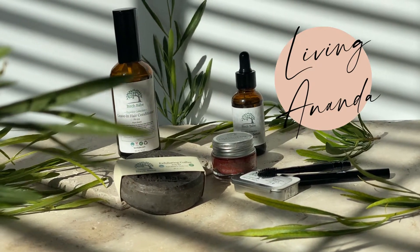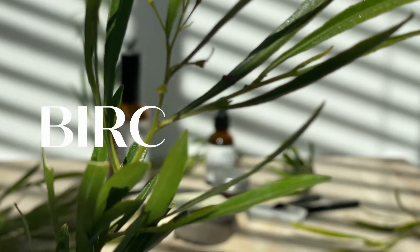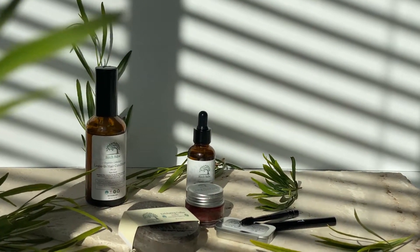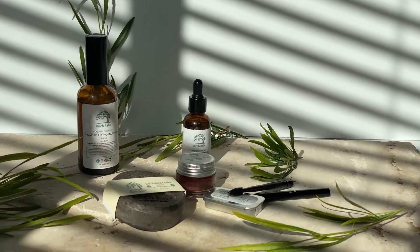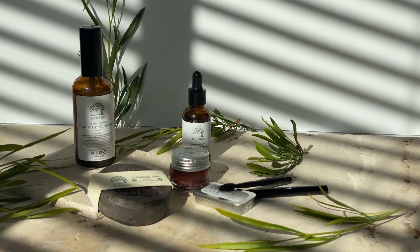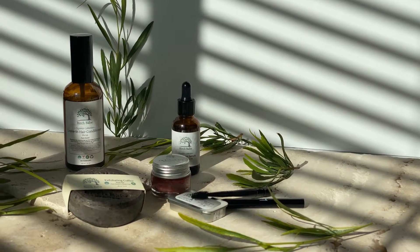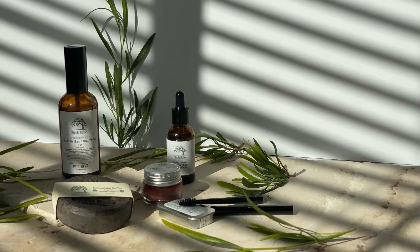Hello you guys and welcome back to my channel. In today's video we are going to talk about Birch Babe and their amazing zero waste products. Birch Babe is based out of Baneco, Canada, and their main focus is creating skincare and beauty products that are zero waste, using natural ingredients that are non-toxic, vegan, and cruelty free. They sent me a few of their products to try and talk to you guys about.